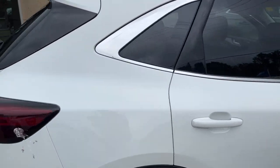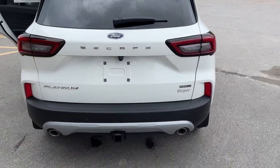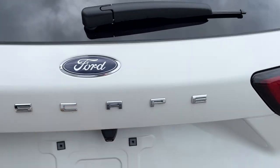You get really great fuel economy on this vehicle. Coming around to the back, you do have your Class 2 trailer tow package with reverse parking sensors and a reverse camera.